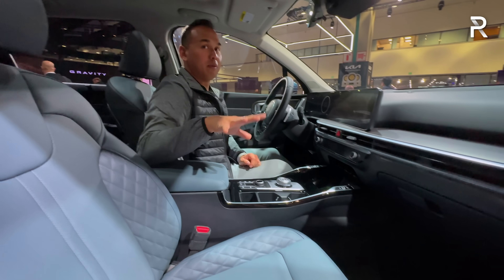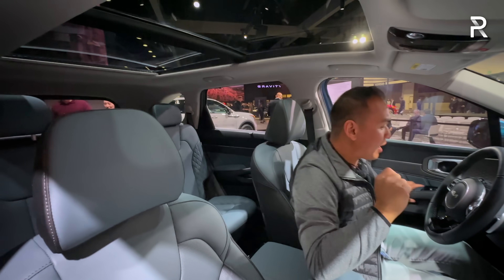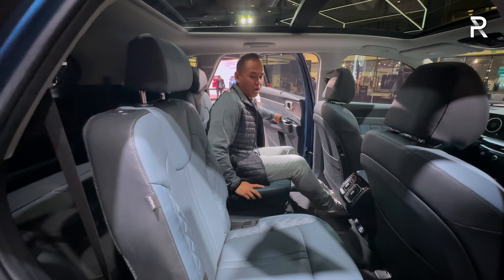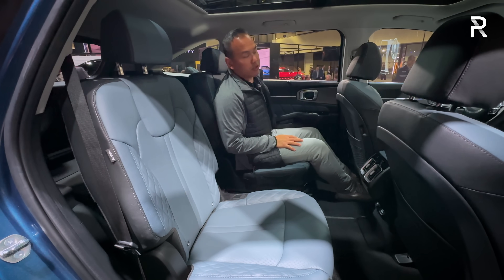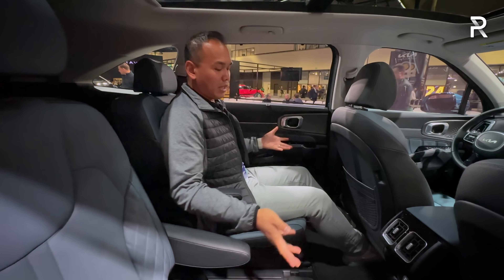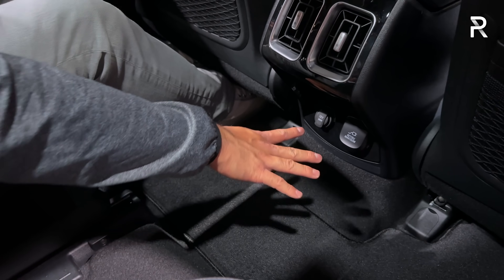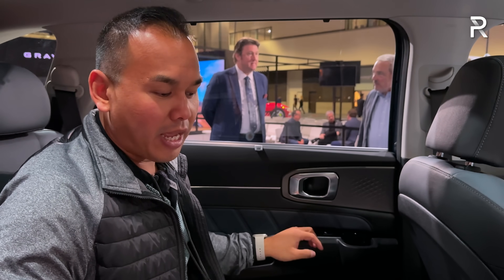Even though this isn't the biggest SUV Kia makes, it offers a lot of nice touches, including a big panoramic glass roof that extends into the second row. In the second row, this model has captain's chairs, which make it feel more upscale but limit seating capacity to six. You can also get it with a bench seat. The seat slides forward and back, can recline slightly, and has fold-out armrests. Kia says there's around 41 inches of legroom in the second row. There's a flat floor, rear seat air vents, a power outlet, a 12-volt socket, and manual retractable shades. Materials back here are also nice — there are heated seats, though no cooled seats like in the Telluride.